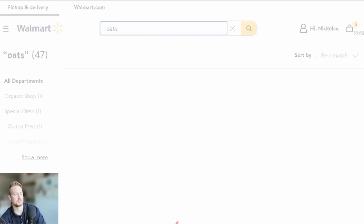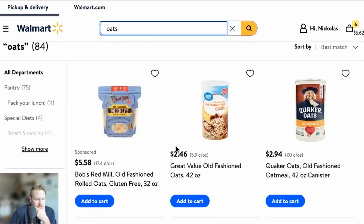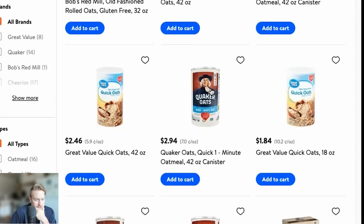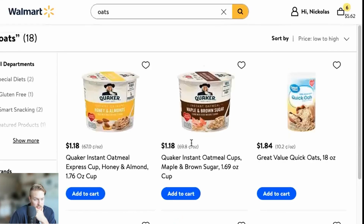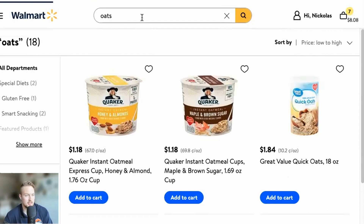Let's do some oats, some oatmeal. We want the 42-ounce canister for sure — Great Value old fashioned oats. Let me double check to make sure that's the lowest price. There's an 18-ounce for less, but we're going with the 42 because it's lower per ounce and we're going to be eating a lot of oatmeal. It's the old fashioned kind — has cinnamon and honey in it.